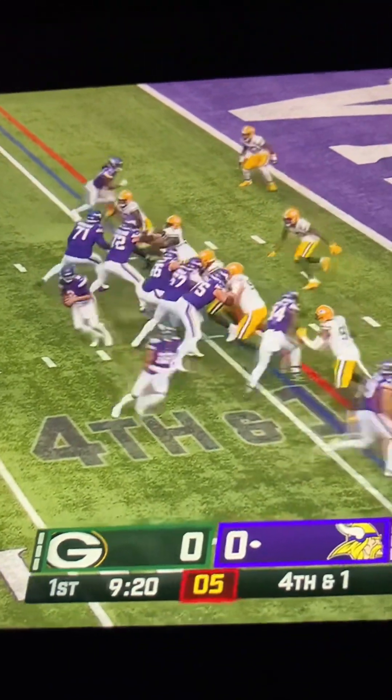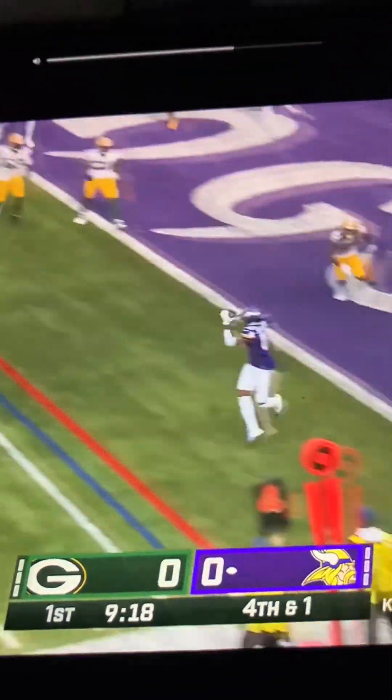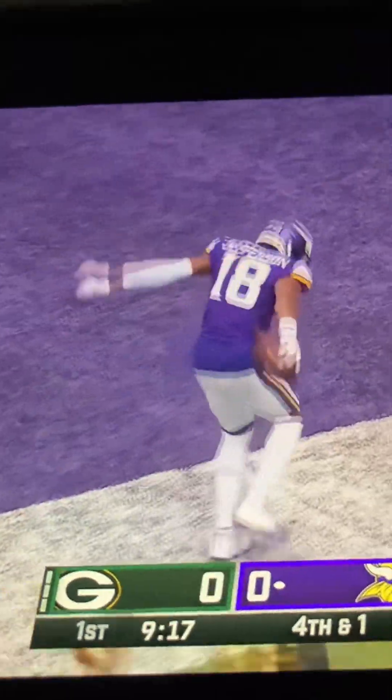Ready! Watch out! Cousins got a throw. Here's Seicock for the touchdown! Jefferson!